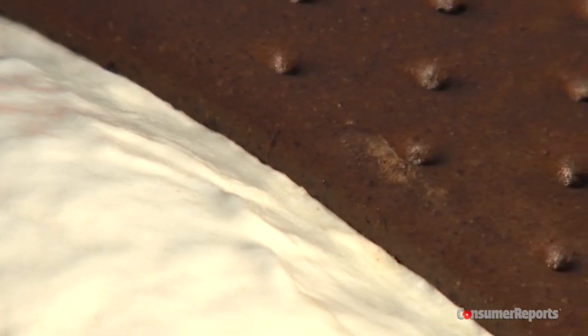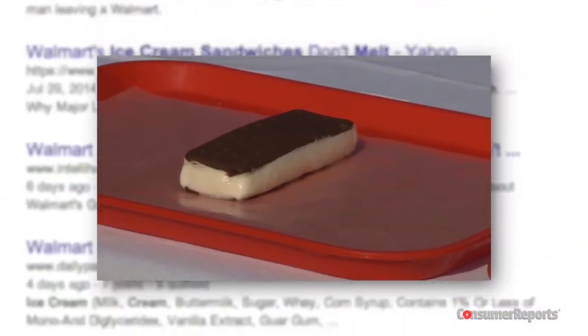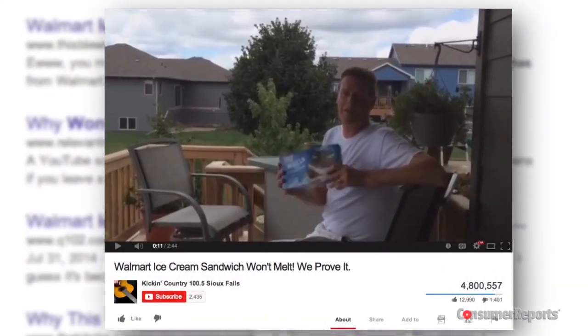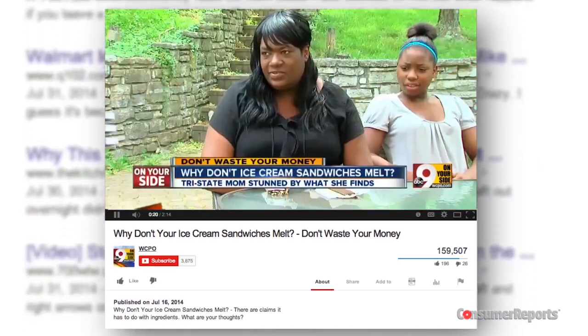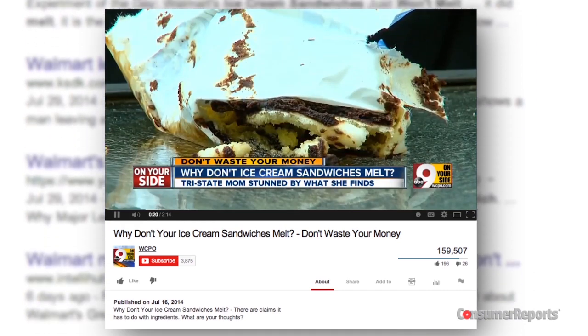What's brown and white and red all over? This little ice cream sandwich. The media went gaga over Walmart's Great Value Vanilla Ice Cream Sandwiches — there was even a viral YouTube video — all because a Cincinnati mom worried something might be wrong after her son's Walmart ice cream bar purportedly didn't melt after a morning outside in 80 degree heat.